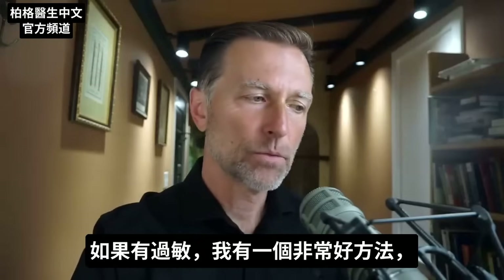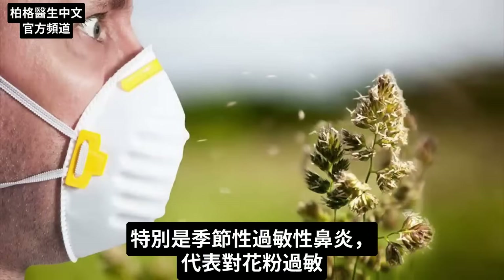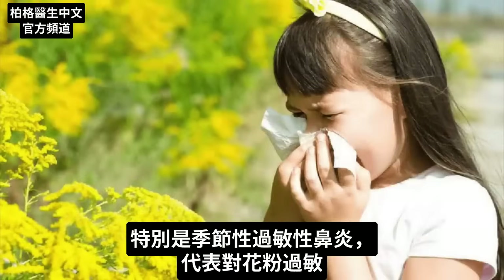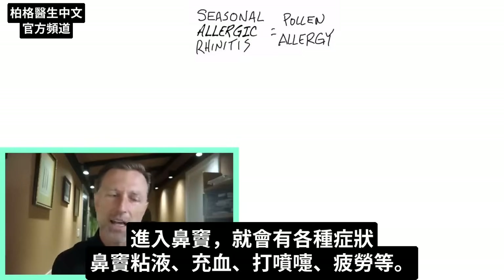If you have allergies, I have a really good protocol for you, especially if you have something called seasonal allergic rhinitis, which basically means you have pollen allergies. Every year, this pollen floats in the air, it gets into your sinuses, and you have all sorts of sinus mucus, congestion, sneezing, fatigue, etc.